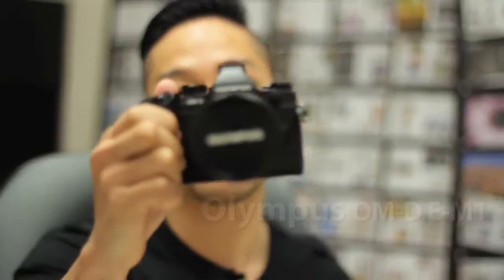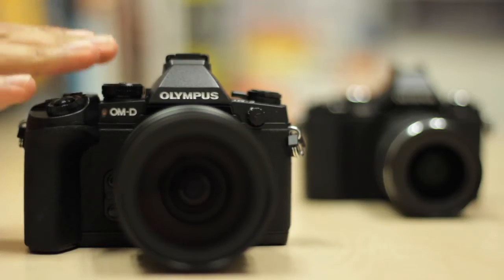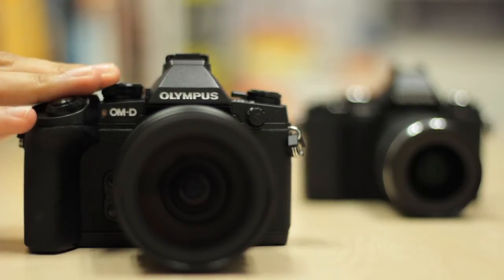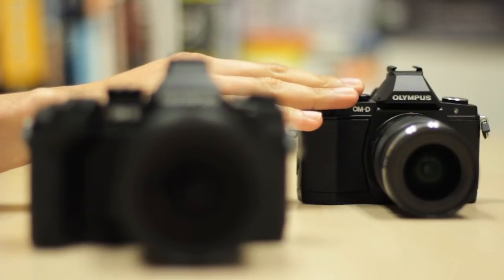Hi, this is Hafiz. Today we have here Olympus' new DSLR killer, the Olympus OM-D E-M1. The OM-D E-M1 is Olympus' new mirrorless system camera. It sits above the E-M5 and is currently Olympus' flagship model.